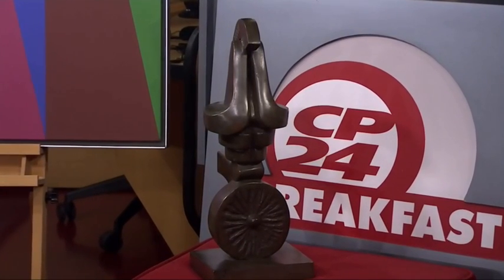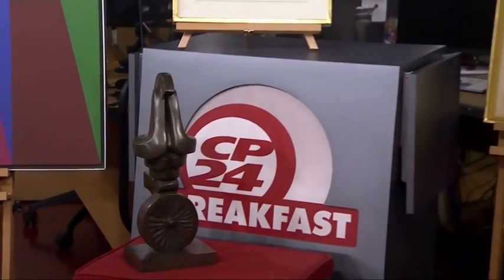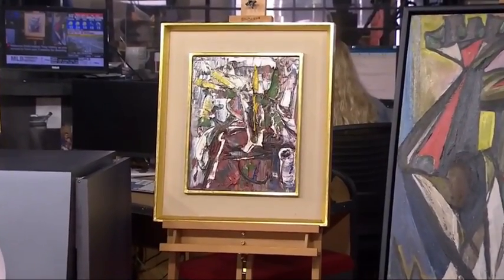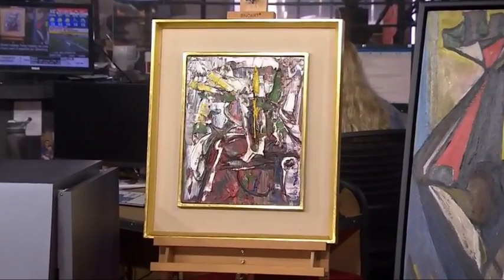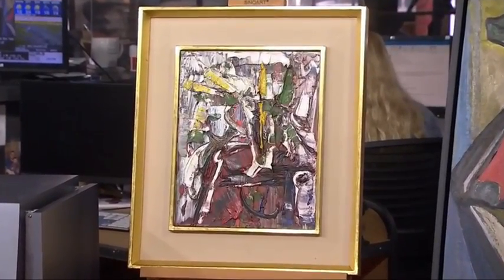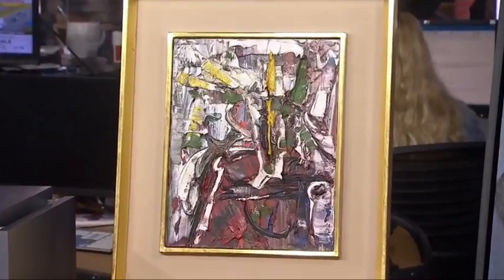Next up, I believe we have Jean-Paul Riopelle — another internationally renowned Canadian artist. The record for one of his paintings is about $7 million, one of the highest prices ever achieved for Canadian work. This painting is from 1961 and carries a value of $100,000 to $200,000.